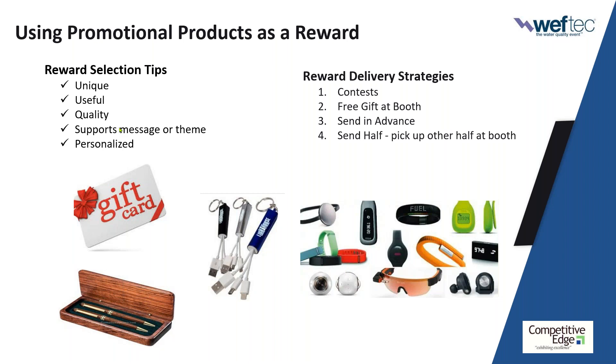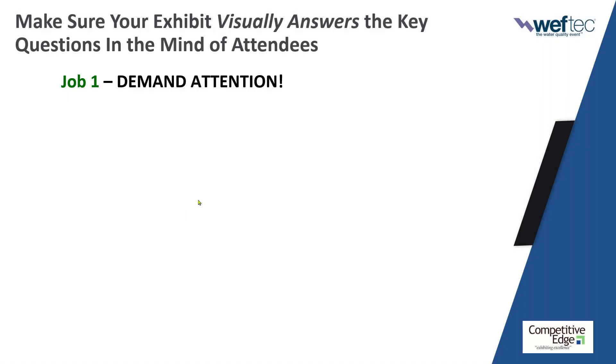Some of you have probably done some cool stuff with promotional products. Please go to your question queue and type something you've done before that worked well in driving traffic to your booth. Let me keep moving — let's talk about your exhibit. Job one: they've got to see it. If they don't see it, they cannot process it. I think a lot of us assume that everybody who passes our booth looks at it and processes it — they don't. It's a visually distracting, noisy, bustling environment.